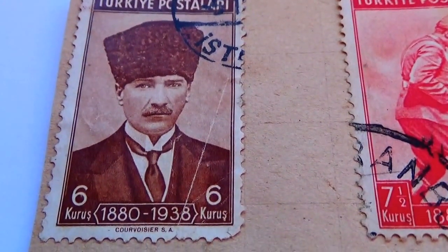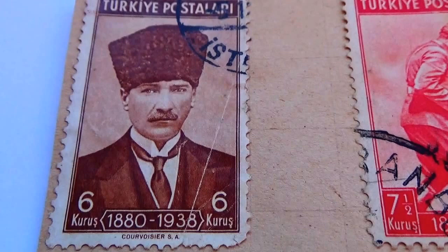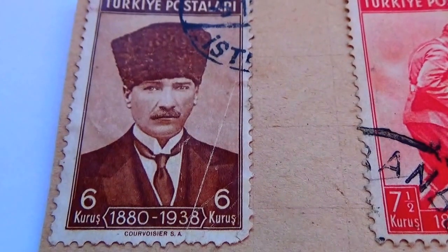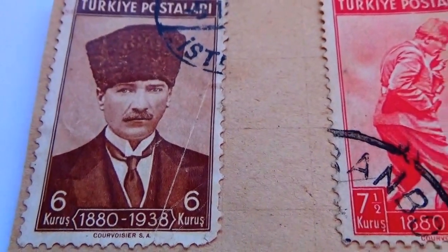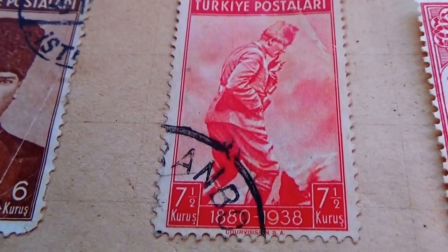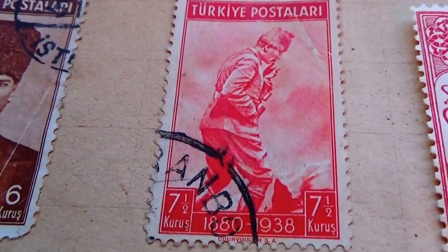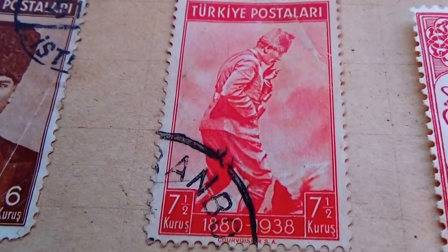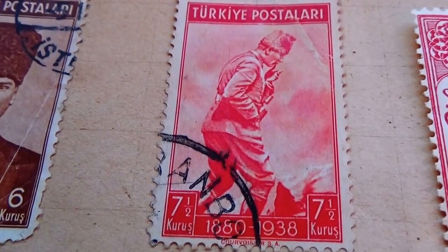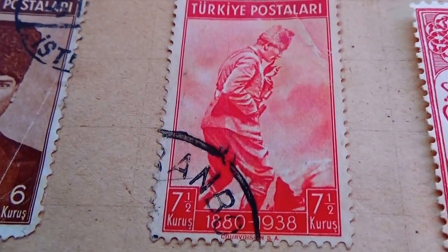They're all stamped on these papers and I won't take them off, so you'll see some of them may be upside down. Here we have a 6 — 1880 to 1938 — and here we have a 7.5. Look at that picture. Isn't that something? To be able to do the plate to make the postage stamps with someone in that particular pose — because it's not like today, take a picture and run it through. It was make the plate for it.